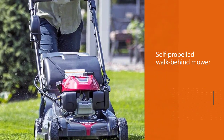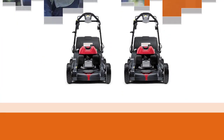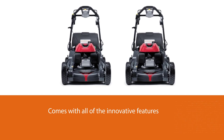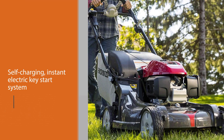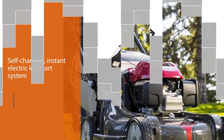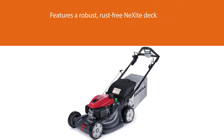Number five: Honda HRX 217VLA lawn mower. As the name suggests, this self-propelled walk-behind mower is from the next generation Honda HRX series. It comes with all of the innovative features Honda is known for, including a self-charging instant electric key start system and Honda Select Drive. It features a robust rust-free composite deck with a micro cut dual blade system installed underneath, and a Honda GCV200 engine with 10 percent more torque and power output than other mowers. You can adjust the handle into three different positions.